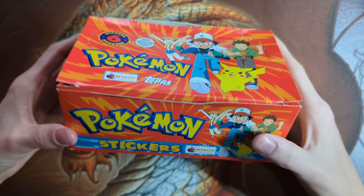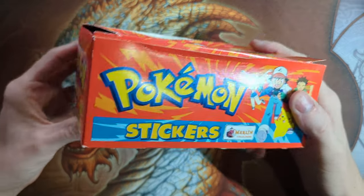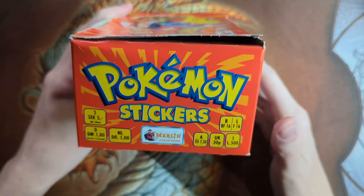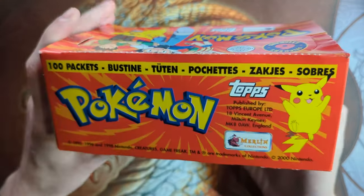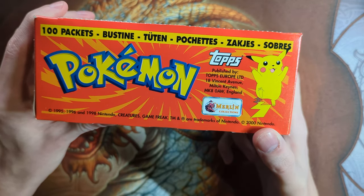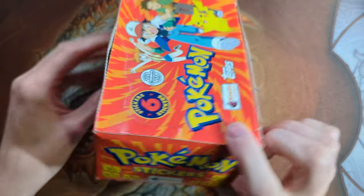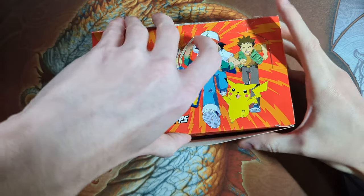Hey guys, it's Carthrone. Here we have a box of Pokemon Topps Merlin stickers. These are from year 2000, I believe, even though the PSA label says 1999. It has a 2000 copyright date there. They were published by Topps Europe, so these were released in Europe.